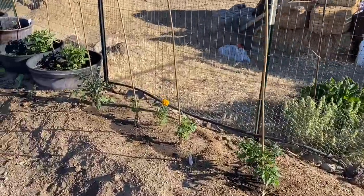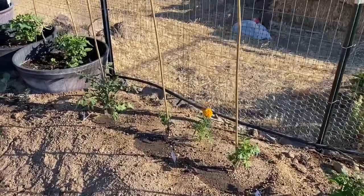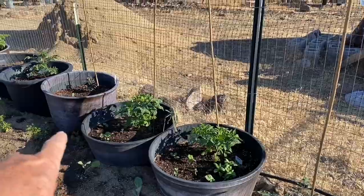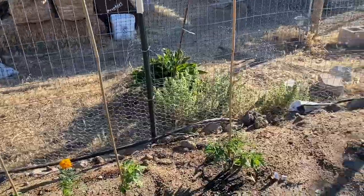I've done the same thing over here in front of these tomatoes, but this is going to be red beans. And in these pots I've planted tomatoes, but I've also planted a dwarf okra. So again, I'm going to see how putting them together helps.